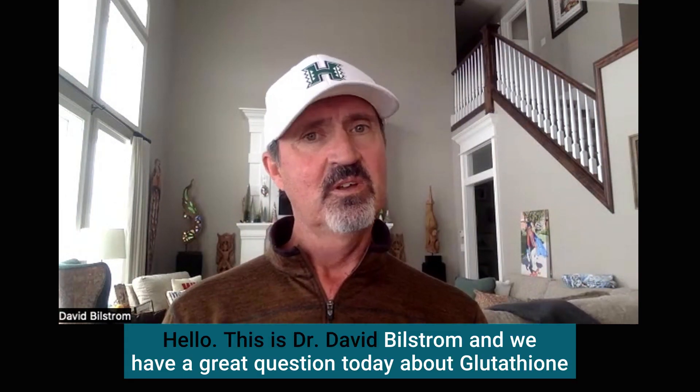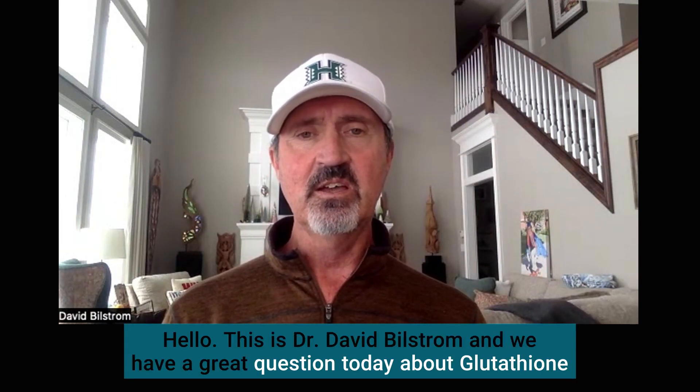Hello, this is Dr. David Bilstrom, and we have a great question today about glutathione.